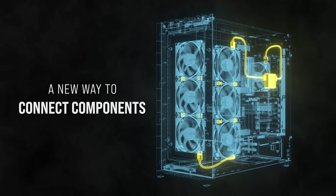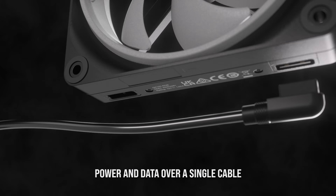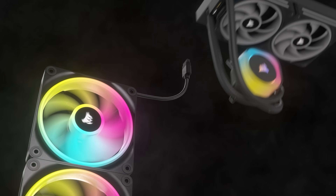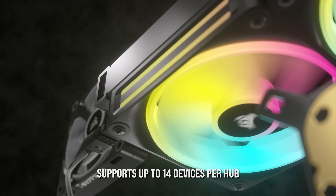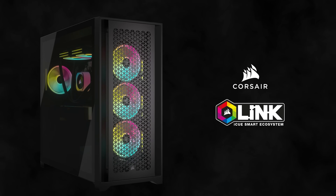The all new IQ Link ecosystem for Corsair finally removes all the cable clutter from your PC. IQ Link components synchronize RGB lighting and settings between connected devices with a single wire, creating a chain of devices on a single port via the Link Hub. Take control of your system and ditch the clutter by following the sponsored link in the description below.